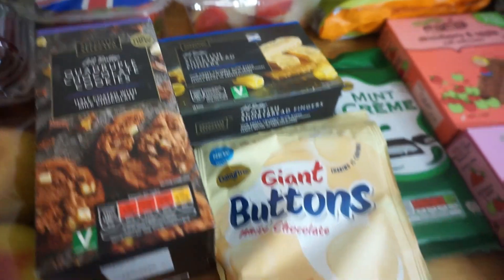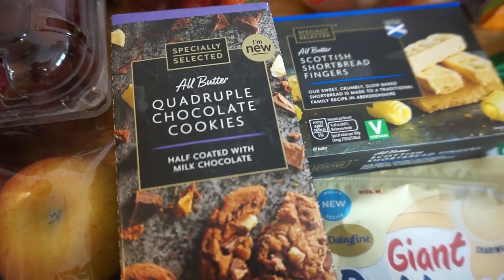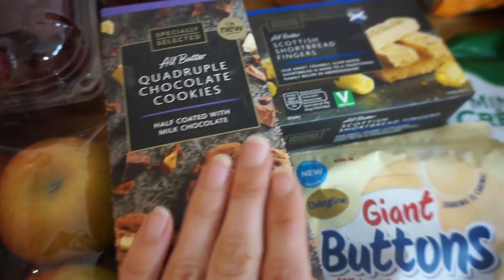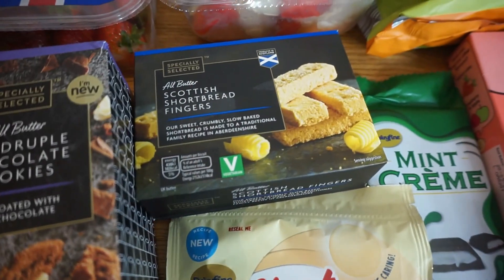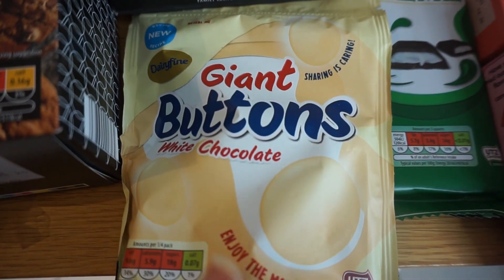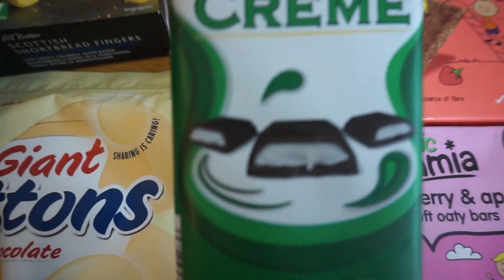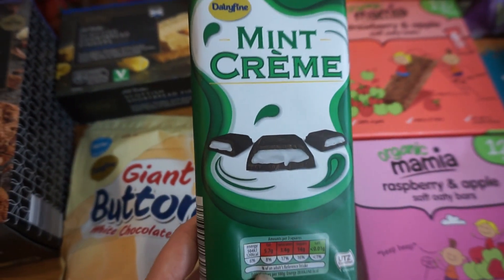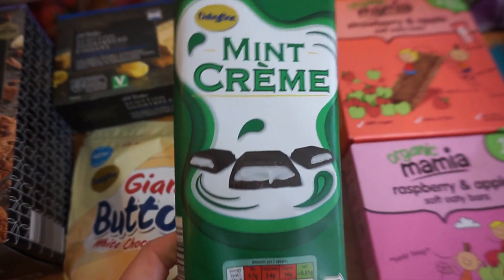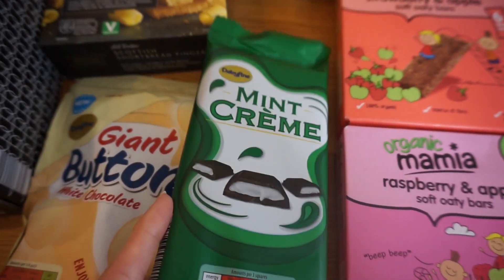Snack-wise, we've got these quadruple chocolate cookies, which is amazing — I love chocolate and biscuits so I'll enjoy those. We've got some shortbread fingers, these buttons which we've had before and are really nice, and this chocolate is for me — it tastes just like After Eight chocolate, is really really good, and it's dairy-free as well.